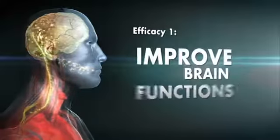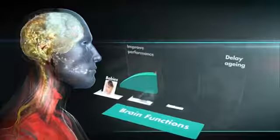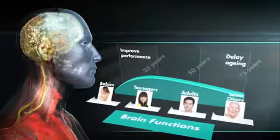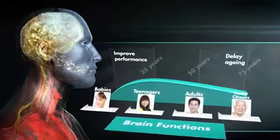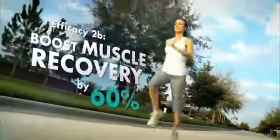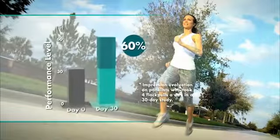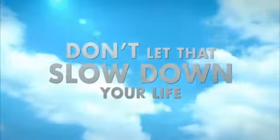Efficacy 1: Improved brain functions. The bioavailable elements can be directly delivered into the body's central nervous system, thus improving brain functions and delaying aging. Efficacy 2: Improved physical performance. Through the active transport process, elements can be delivered directly to body cells, thus maintaining peak performance at all times. The recovery of damaged or worn out muscles can be enhanced through the constant availability of elements. Element deficiency is the cause of many preventable problems — don't let that slow down your life.